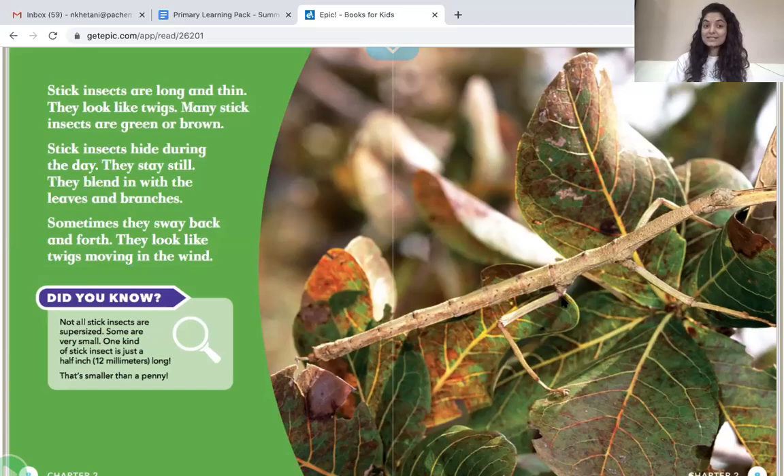Sometimes they sway back and forth — they look like twigs moving in the wind. Not all stick insects are supersized. Some are very small. One kind of stick insect is just a half inch long — that's smaller than a penny. So stick insects can be really long, but some are very small.